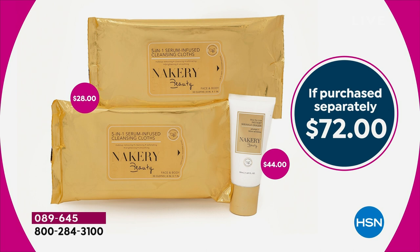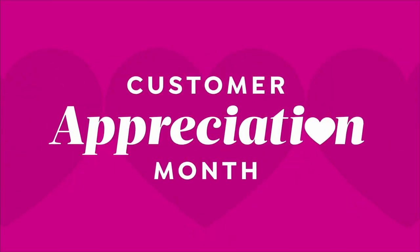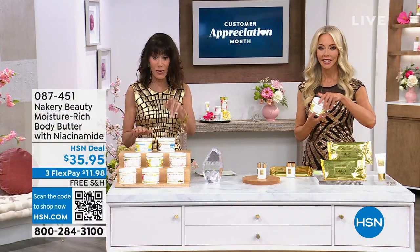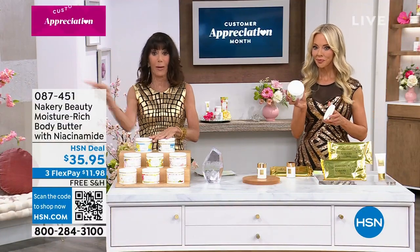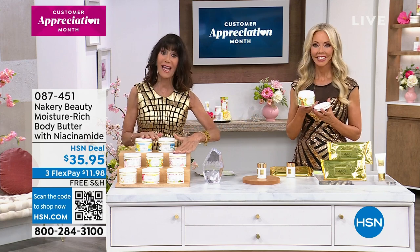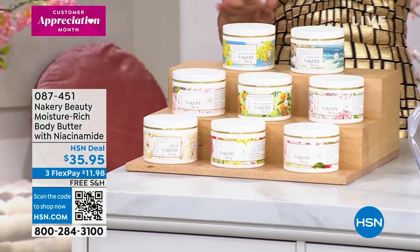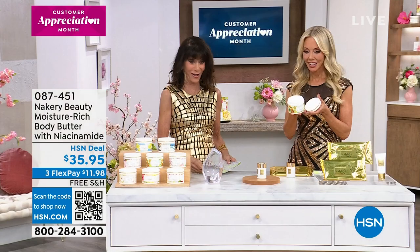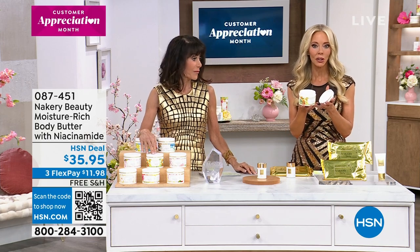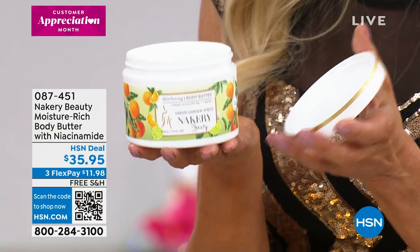The bonus buy: $35.95 crossed out — if you bought the today's special, you only pay $17 for the body cream. Liz is holding the new Green Garden Spritz — it's energizing, lime, basil, green garden. It gives you a little spring in your step.